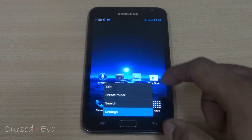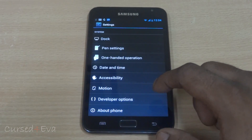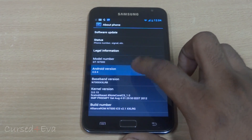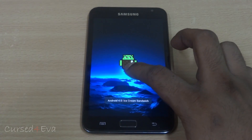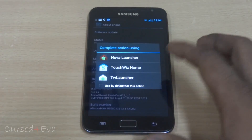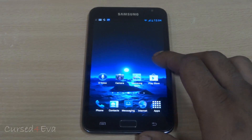Hi guys, Ash here and this is my review of the Eleon's ROM for the Galaxy Note GT-N7000. This ROM is based on Android 4.0.4, that's Ice Cream Sandwich, and a lot of modifications have been done with this ROM. Let's go ahead and quickly take a look at it.